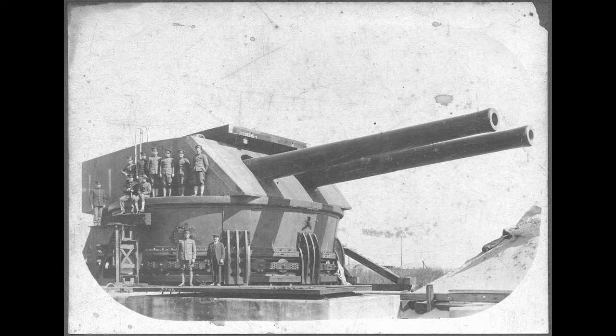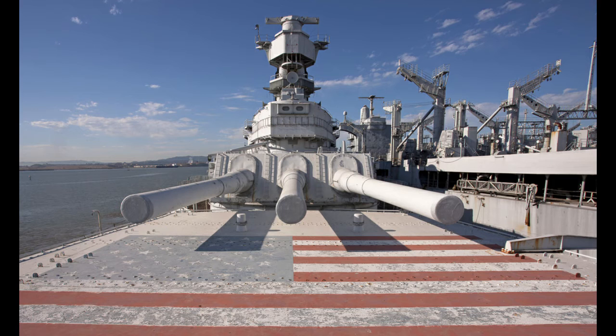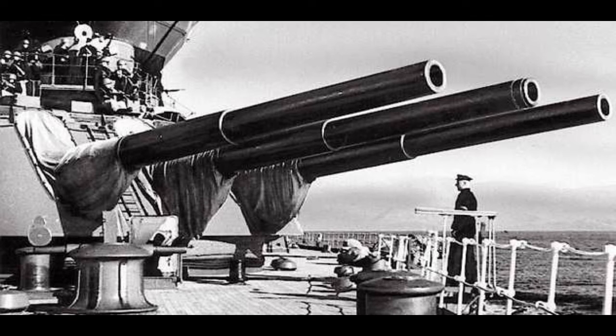What is a turret? It's an interesting question, because depending on when you ask or who you ask, the answer is going to change quite a bit. After all, maybe you're asking about a tank turret, maybe a battleship turret like Iowa or Bismarck, maybe even ball turrets on aircraft, which are really an entirely different thing. It really depends on who you're asking and when you're asking.